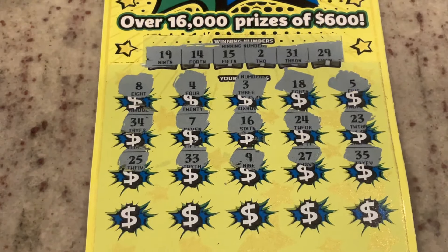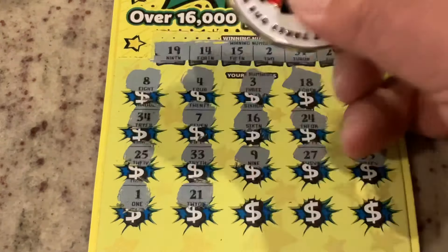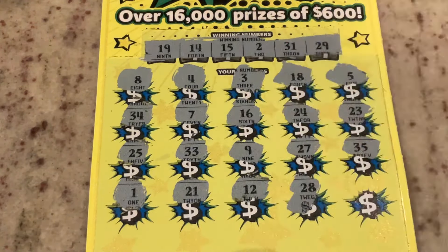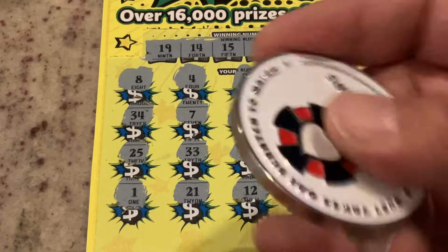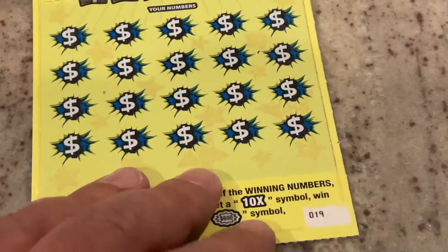27, 35. Number one, 21 — we've got 31. Number 12, 28 — one off again. Can the corner bring us a win? 32 — no, one off. But we've got the back one right behind it.